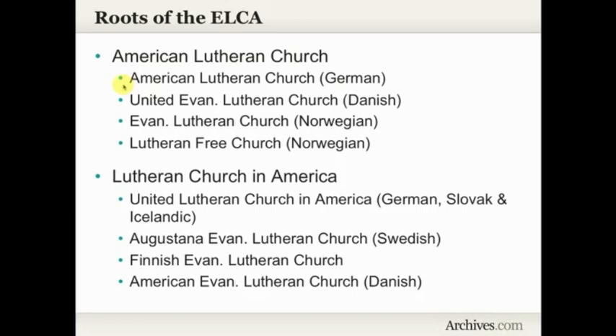Looking at the roots of the ELCA, you can see some of the groups that earlier had merged to form those bodies: a German group of the American Lutheran Church; the United Evangelical Lutheran Church, which was a group of Danish churches; a couple of groups of Norwegian churches — the Evangelical Lutheran Church and the Lutheran Free Church; and other groups of German, Slovak, and even Icelandic ethnic Lutheran churches. Also some Swedish churches, a Finnish church, and a group of Danish churches. So these are very ethnically based Lutheran churches.